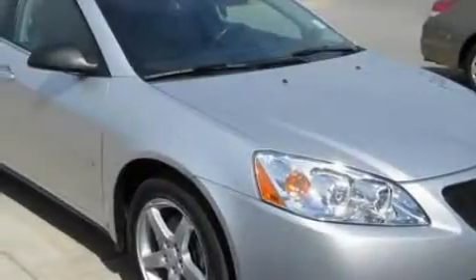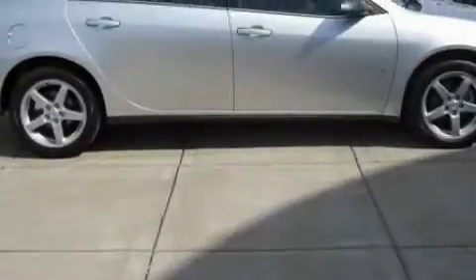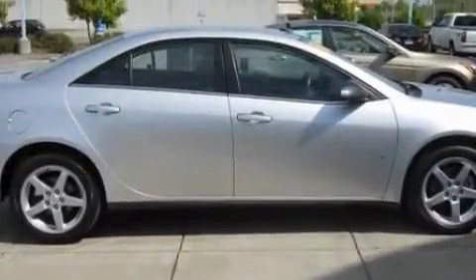This Pontiac has a long list of incredible features including air conditioning, an adjustable steering wheel, a premium audio system, XM satellite radio, OnStar, a traction control system, and this vehicle has fewer than 46,000 miles on the odometer.